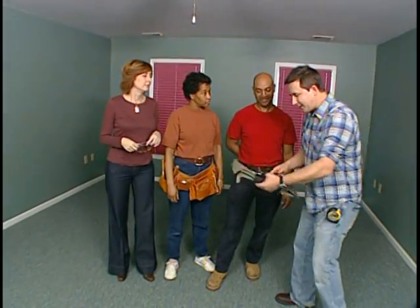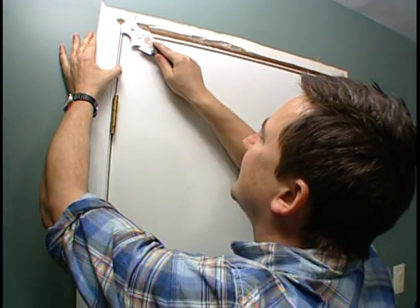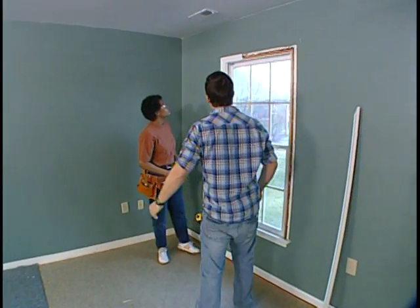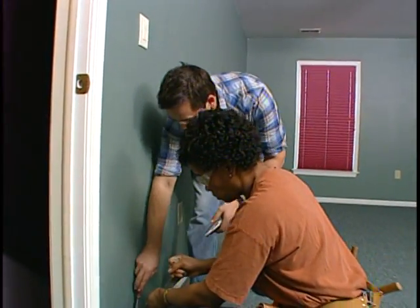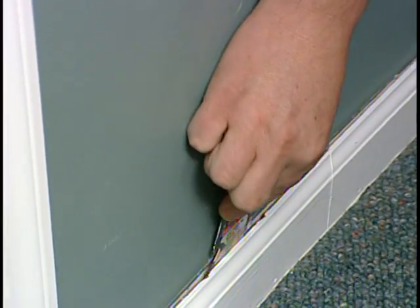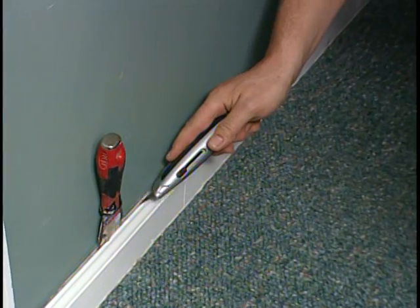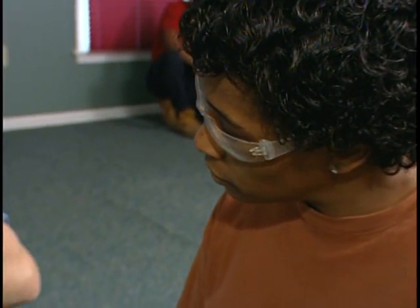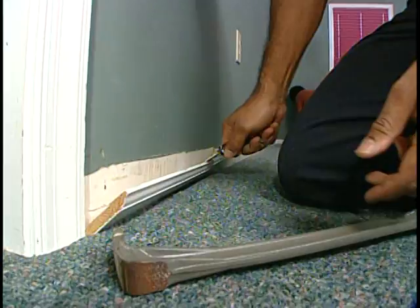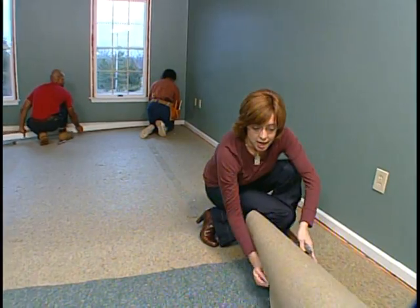The furniture's out — it's demo time. We have to take all the baseboard and trim off and then work on the carpet. Here's a little tip: use a spatula or five-in-one tool, take a knife and run along the edge of the baseboard to break the join between the paper and the baseboard. Once you finish that, we're going to start on the wall niches.